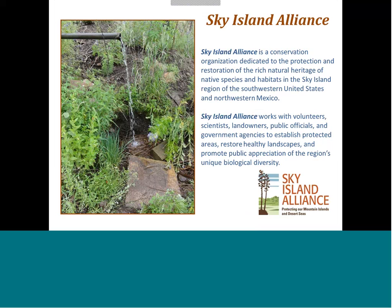Sky Island Alliance is an environmental nonprofit organization. We work to protect native species and to restore their habitats in the Sky Island region of the southwestern United States and northwestern Mexico. We do a lot of collaborative work with agencies, public officials, landowners, and scientists to advance conservation and restoration initiatives. We also do a lot of work with volunteers — we have a variety of programs where we're collecting information on public lands and private lands in the region, and volunteers are a really key piece of that.